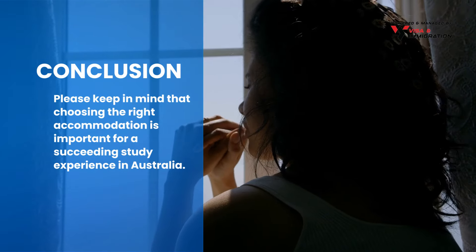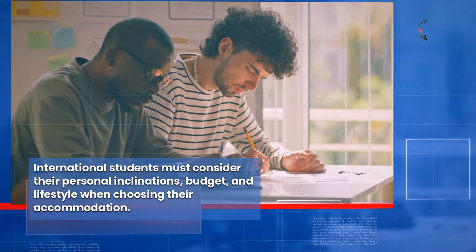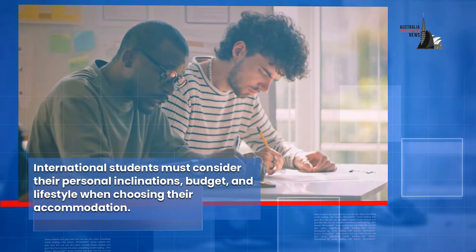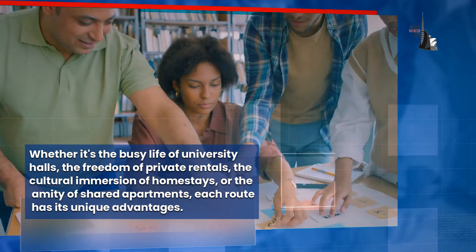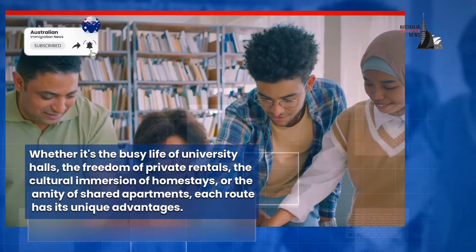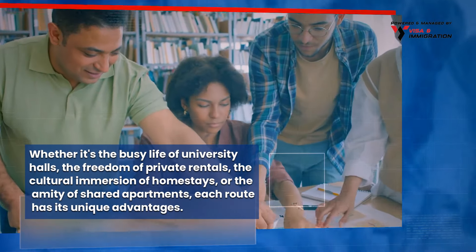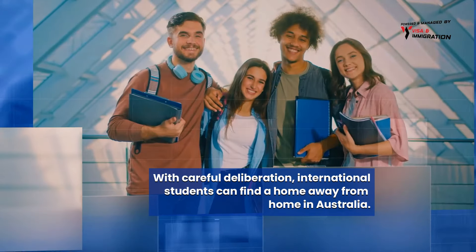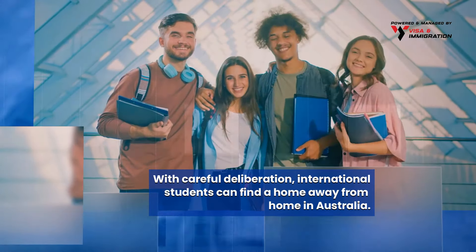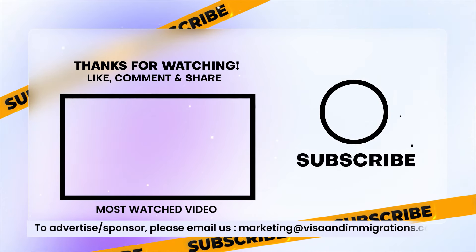Please keep in mind that choosing the right accommodation is important for a successful study experience in Australia. International students must consider their personal inclinations, budget and lifestyle when choosing their accommodation. Whether it's the busy life of university halls, the freedom of private rentals, the cultural immersion of homestays, or the community of shared apartments, each route has its unique advantages. With careful deliberation, international students can find a home away from home in Australia.